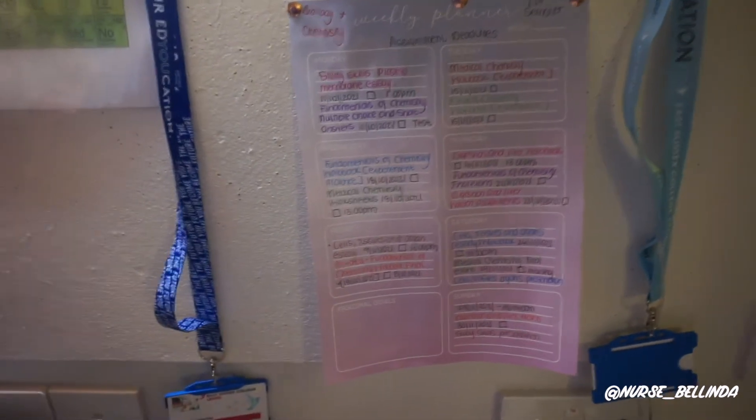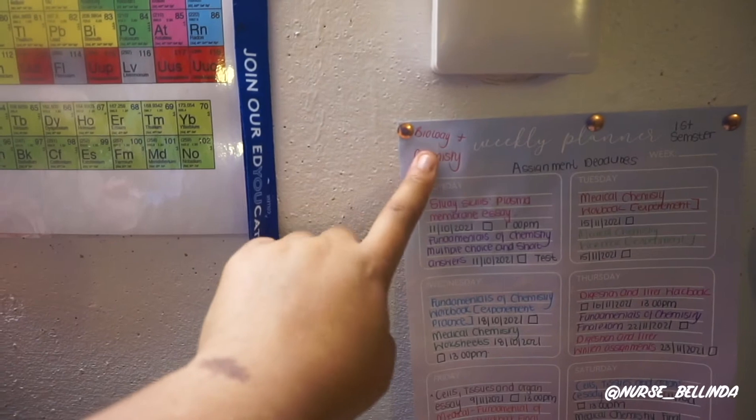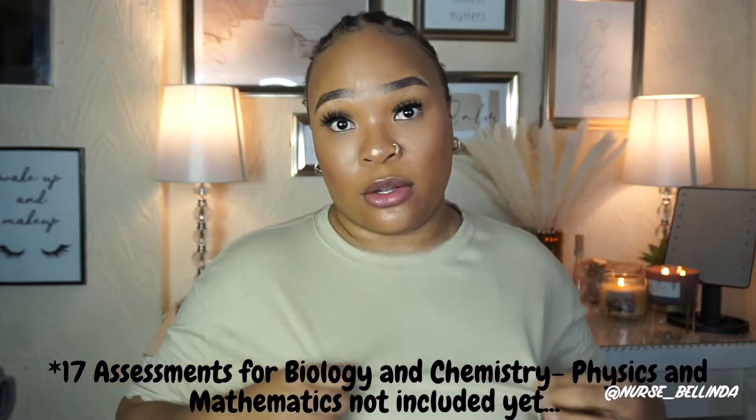Let me show you how our first semester assignment schedule looks. This is just for Biology and Chemistry — I haven't started the planner for Physics and Mathematics yet. If you can see this, it's literally: one, two, three, four, five, six, seven, eight, nine, ten, eleven, twelve, thirteen, fourteen, fifteen, sixteen — and that's just Biology and Chemistry. For this first semester we've got about 16 to 17 assessments to complete. I am worn out. If you're going to take on this course, be prepared physically, mentally, and financially.